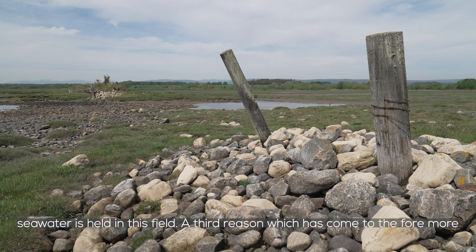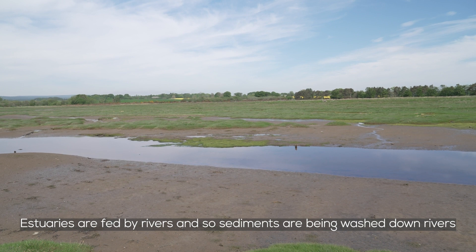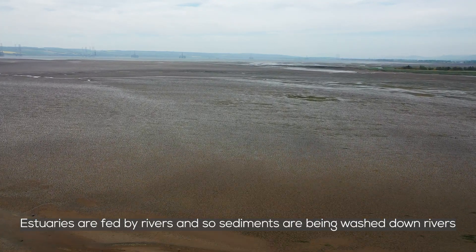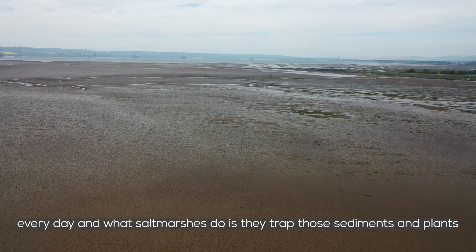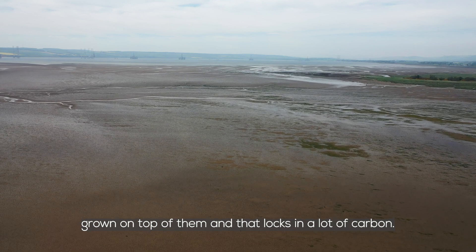A third reason, which has come to the fore more recently, is carbon storage. Salt marshes are a really big store of carbon. Estuaries are fed by rivers, so sediments are being washed down every day, and what salt marshes do is trap those sediments. Plants grow on top of them and that locks in a lot of carbon.